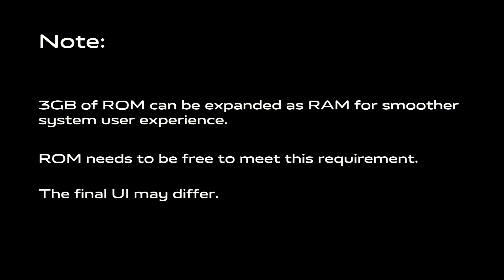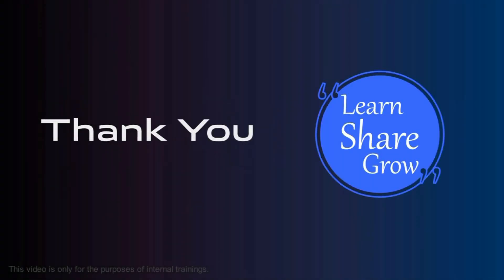That is the home of media. If you would like to see more videos, I will see you in the comments.